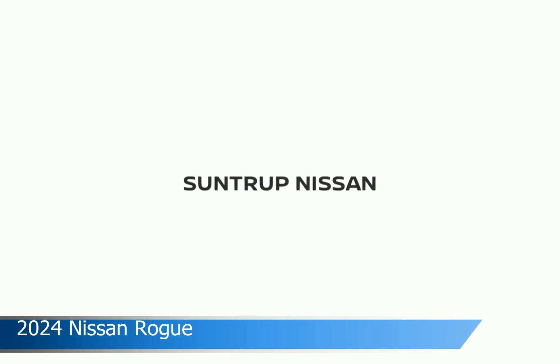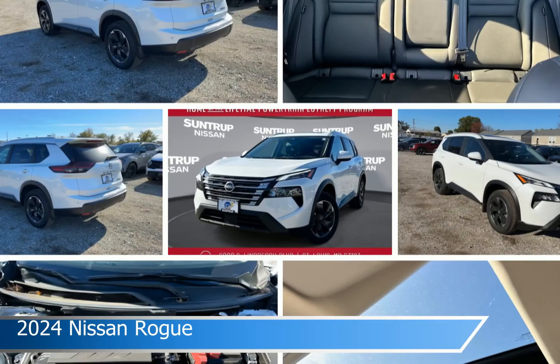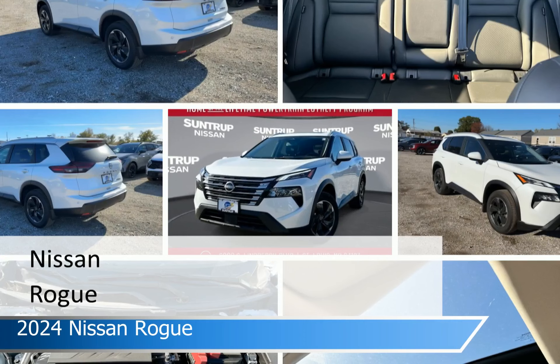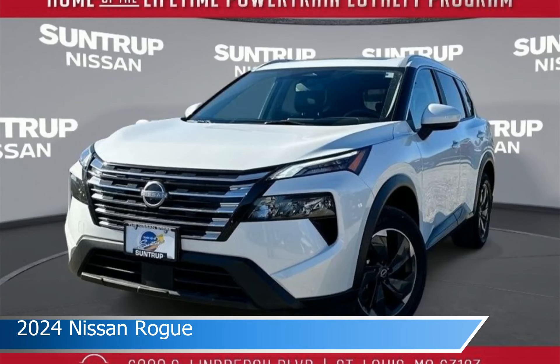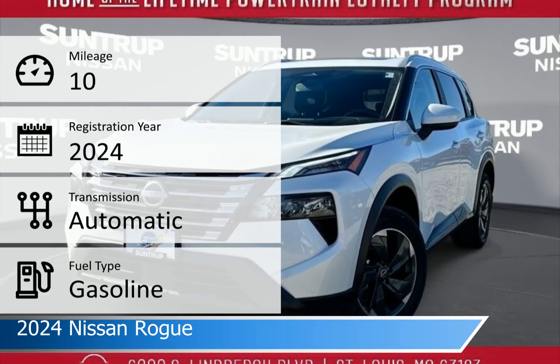Take a look at this 2024 Nissan Rogue, equipped with an automatic transmission in Everest white pearl. This car comes with some great features including and more. Come in and check it out today.